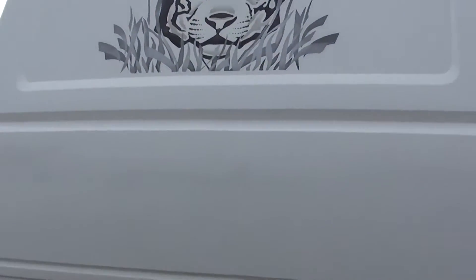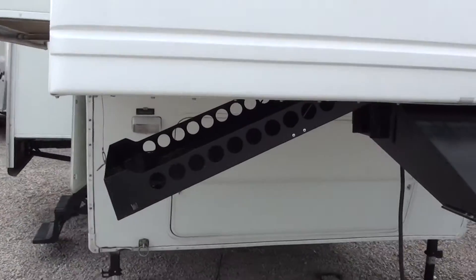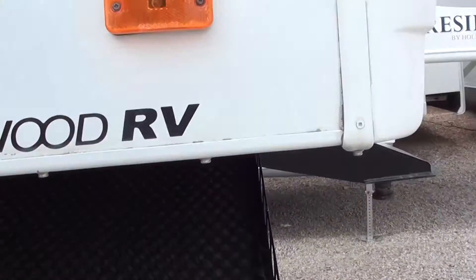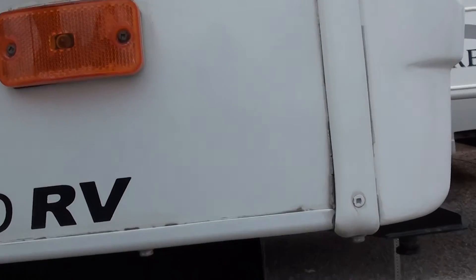Let me walk around here. It's got a nice storage rack underneath the fifth wheel portion of it, as well as above it a pass-through storage area.